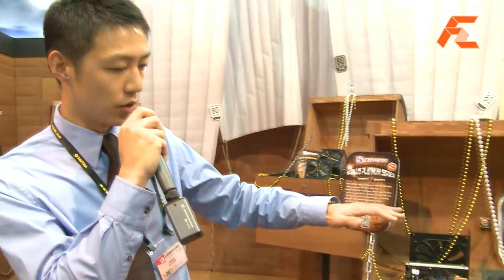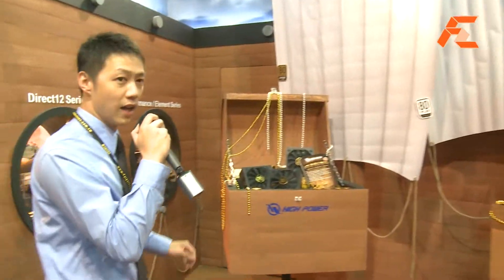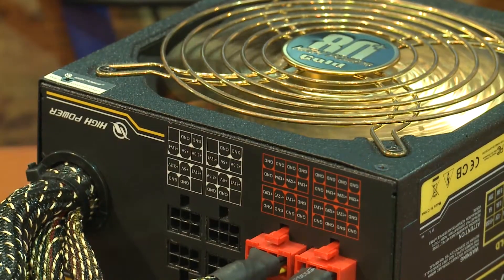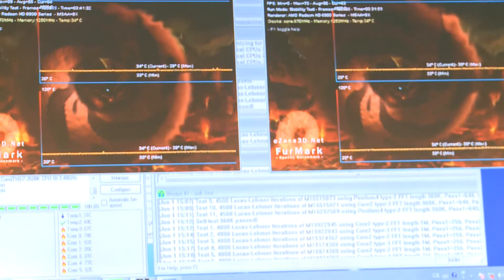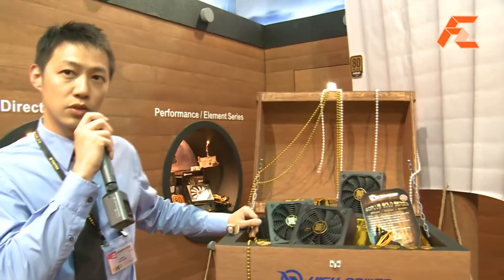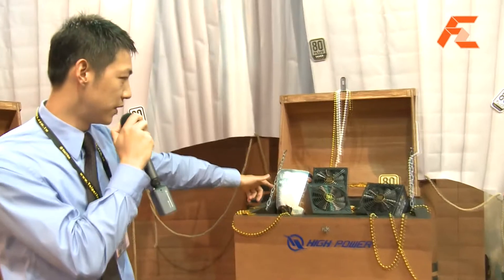Here you'll be seeing our 1000 watt and 1200 watt power supplies — please come this way. Besides that, we're producing something for the market: 500 watt power supplies that are 80 Plus Gold certified, which will be our target and mainstream for the next two or three quarters. We also have 300, 400, and over there you can see 550, 650, and 750 watt power supplies.